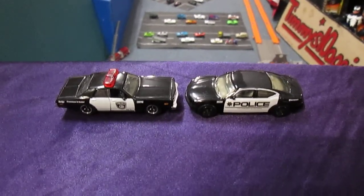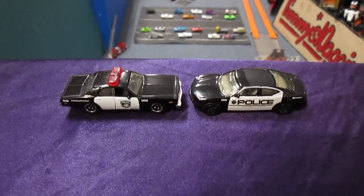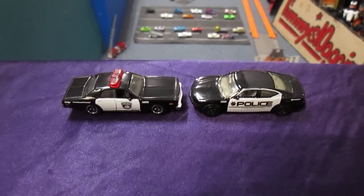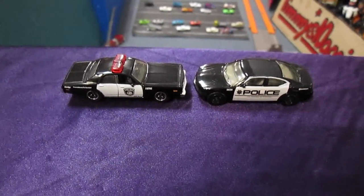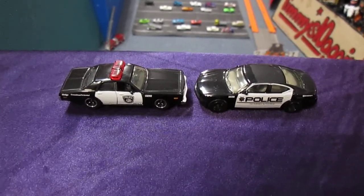Hello and welcome to Timmy's 10 again for some police racing. We have the old school Monaco — the 1978 Dodge Monaco versus the 2004 Dodge Charger.